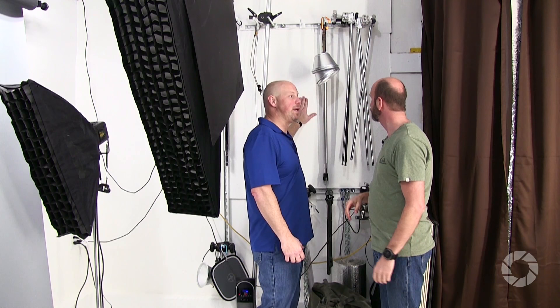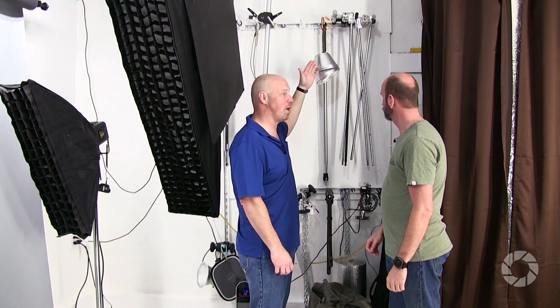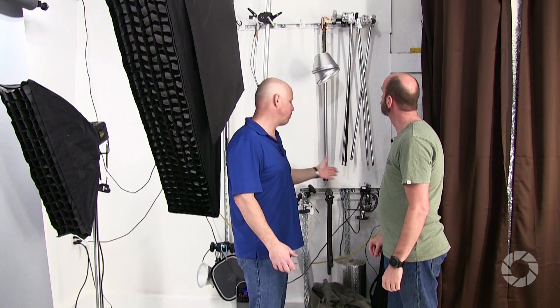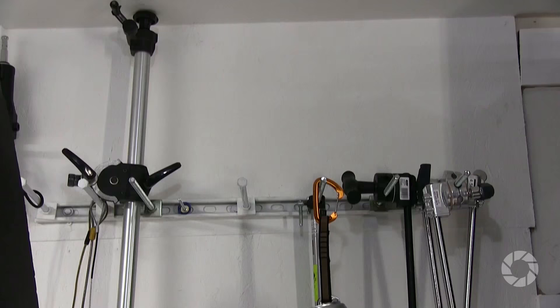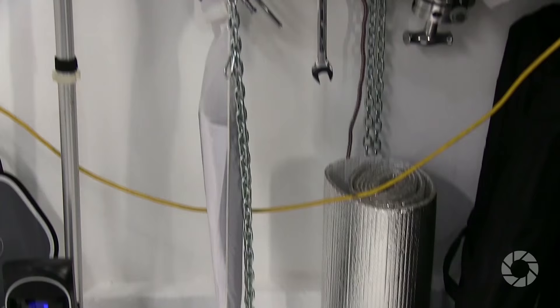The storage wall is one of the best ideas in the studio. Norm mounted OSB board directly into the wall studs so anything can be attached anywhere solidly. He then mounted leftover super strut into those same studs. Different size bolts go into the super strut channel, allowing him to hang boom arms, bases, grip equipment, booms, and cables — all easy to pull off and use in the studio. It's a highly practical, solid custom storage solution.